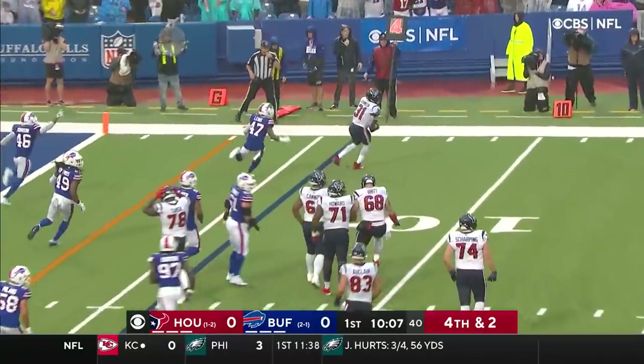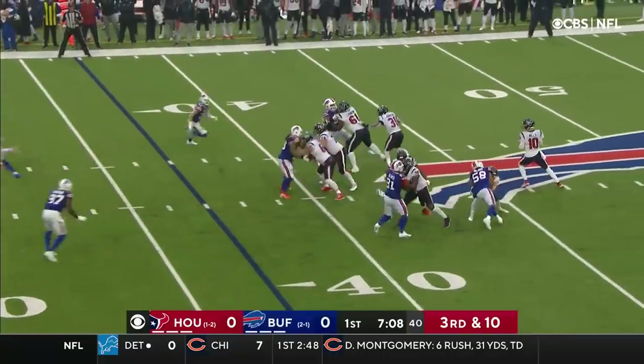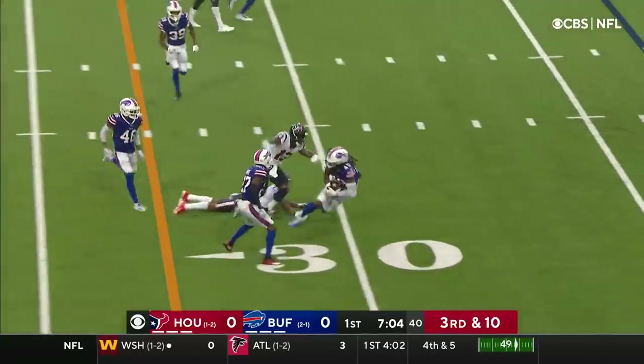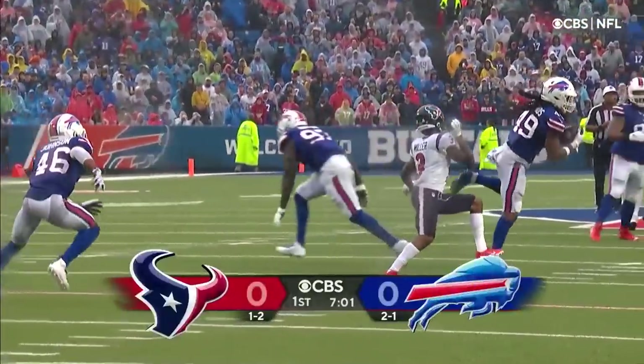Mills on the rollout and the pass is tipped by Jerry Hughes, then Buffalo on Cooks, third and ten. Mills is looking that way, now slings it across the middle and it's picked off. In the middle of the passing lane, Davis Mills, bad decision.